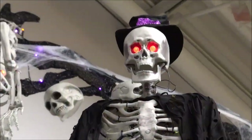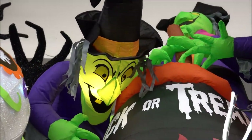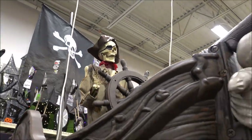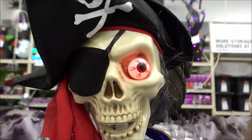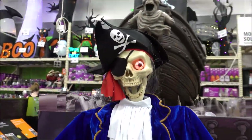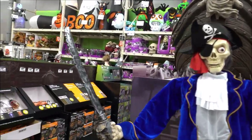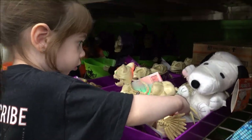I like this though, this is really nice. Oh, you got Snoopy up in there — she got Snoop Dogg!